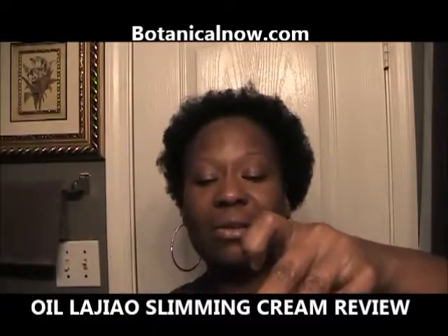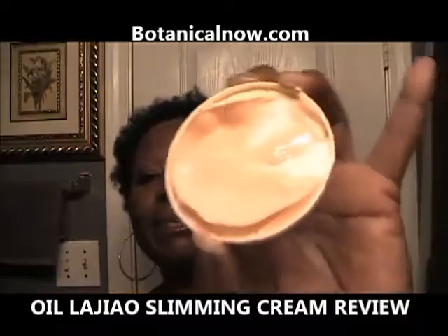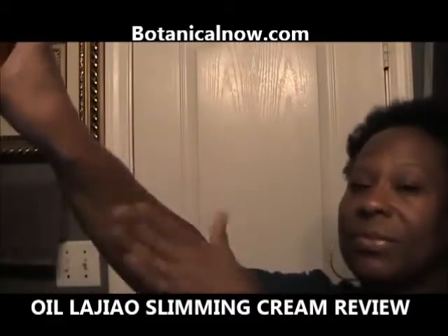I'm going to open the top up — and it is really sealed. It is sealed. Comes with a top here. There you have it, that's the cream. You put it in the areas that you may need it in the most, and rub it on your skin. It's a smooth cream.